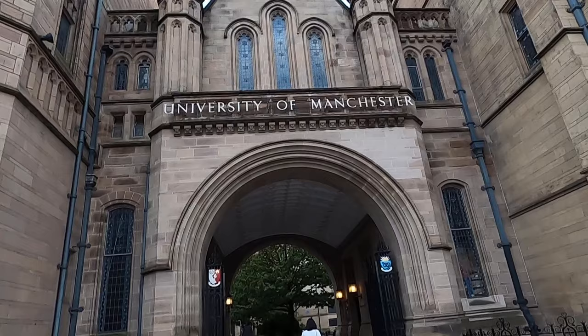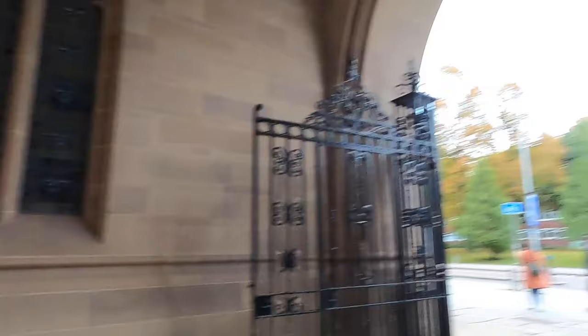This is the famous arch of the university. A lot of students take a picture here when they start their degrees. On the left is Whitworth Hall, which is where the graduation ceremonies take place.